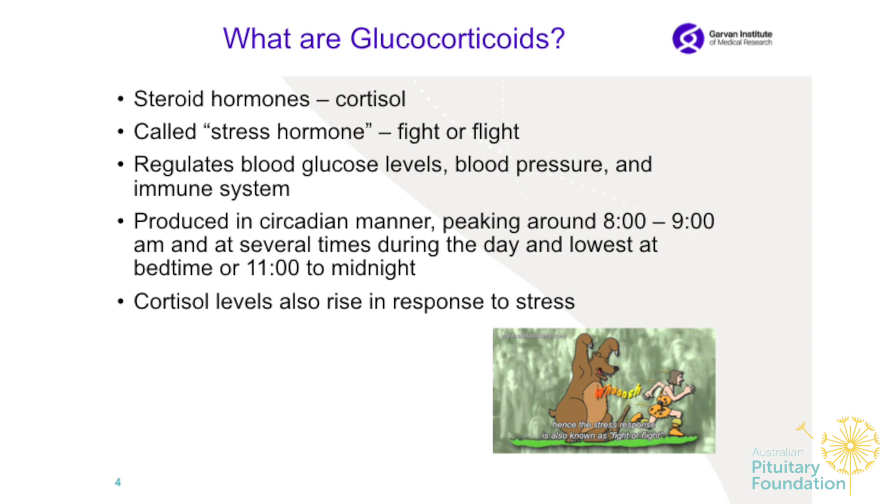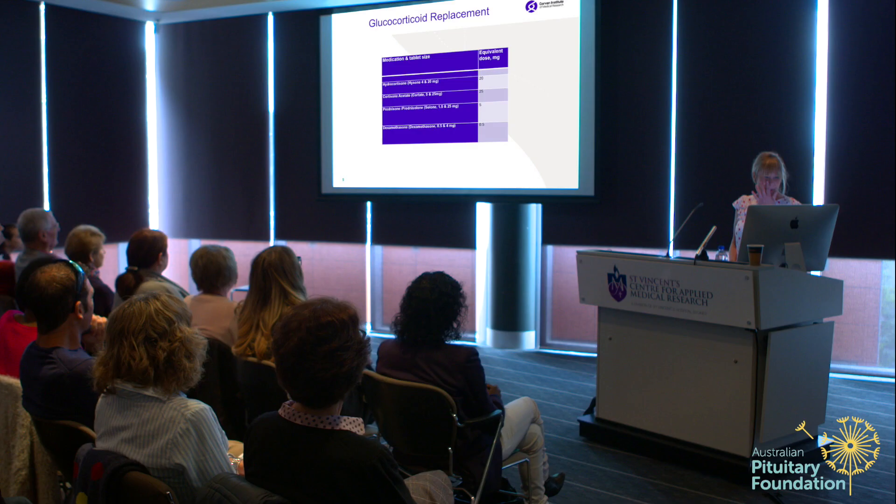Let's talk about glucocorticoids. These are the steroid hormones called cortisol — also the hormones for fight or flight, called the stress hormone. They regulate blood glucose levels, blood pressure, and the immune system. They are produced in a circadian manner, peaking around 8–9 o'clock in the morning and several times during the day, with the lowest levels at bedtime. We can also call it the 'get out of bed' hormone. Cortisol levels rise in response to stress — giving the energy to run away.